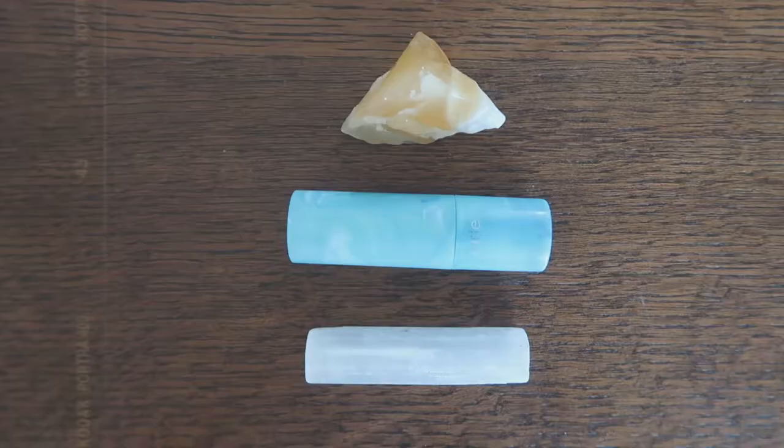Next is the Urban Decay 24-7 Glide-On Pencil in Peyote, and also the Tarte Rainforest of the Sea in Salt Life. I really like this liner — it's a nice color. I think it's a little more on the blushy side.